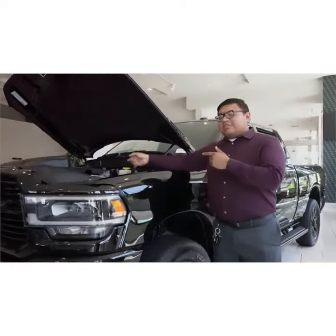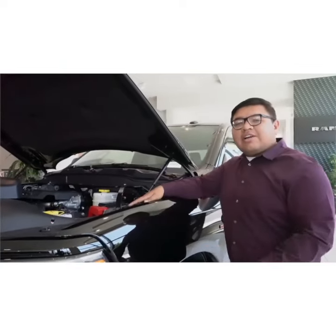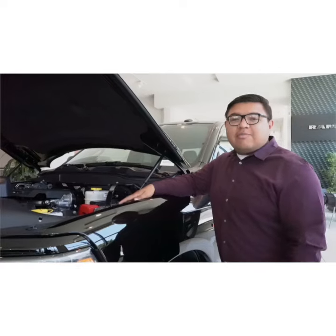This one right here is equipped with the 6.7-liter Cummins turbo diesel engine, giving you 370 horsepower and 850 foot-pounds of torque.